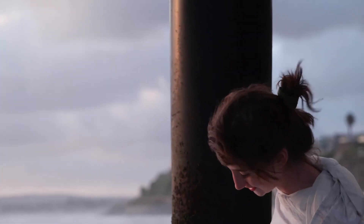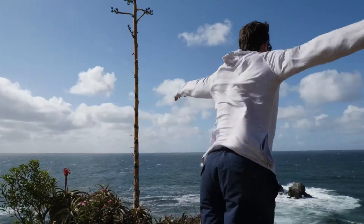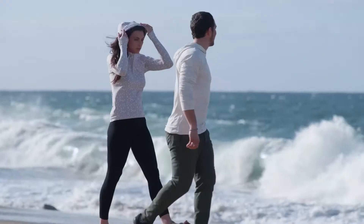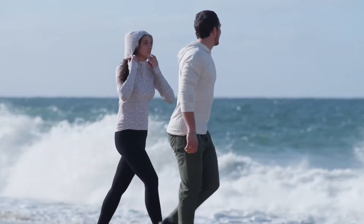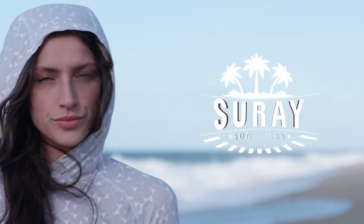We are proud to add yet another revolutionary product to our extensive collection of eco-minded apparel, one that you're sure to love. The Suray Sun Shirt is available in three different patterns and a variety of colorways. Back us now on Kickstarter to be one of the first to get the all-new Suray Sun Shirt.